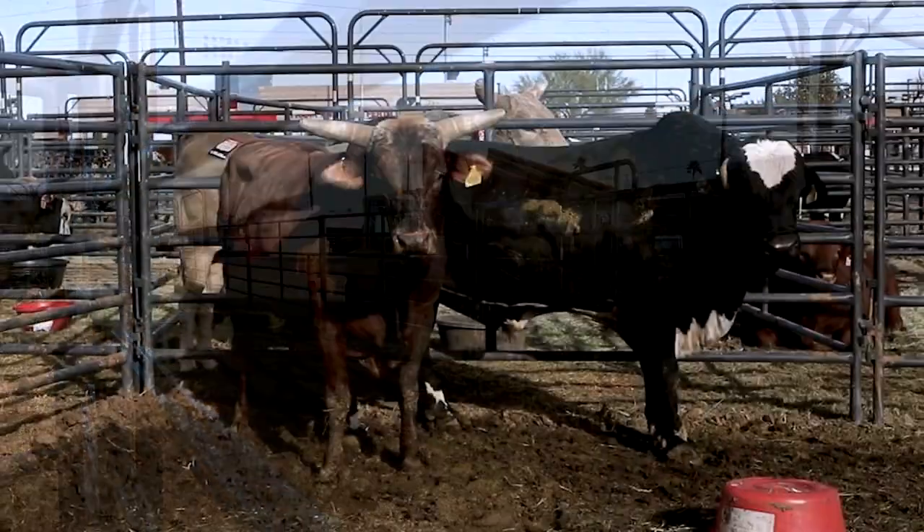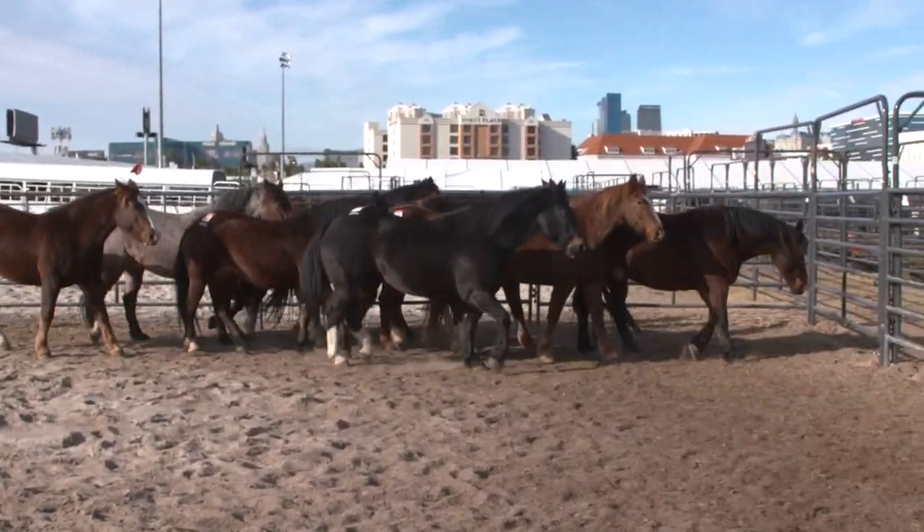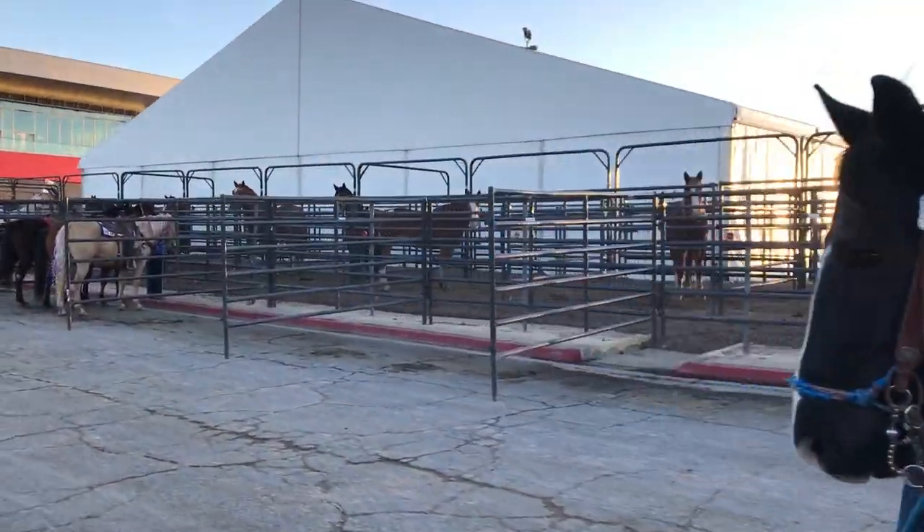We have 505 total animals here. We're on Intramural Field at UNLV. It's three and a half acres. We have over 1,000 prefab panels and gates here.